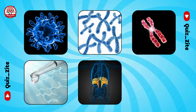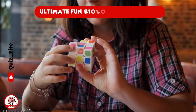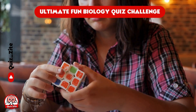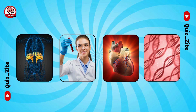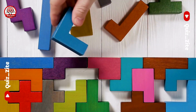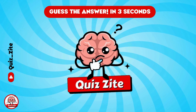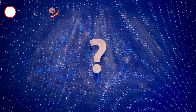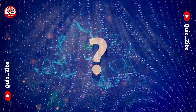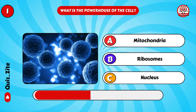Welcome back to Quiz Site! In this ultimate quiz challenge, we will test your knowledge of fun biology facts. Think you can guess the right answer to every question? Let's prove it! We'll ask you exciting biology questions and you have three seconds to pick the right answer. Get ready to challenge your brain and learn cool new facts along the way. Are you ready? Let's get started with our first biology question: What is the powerhouse of the cell?